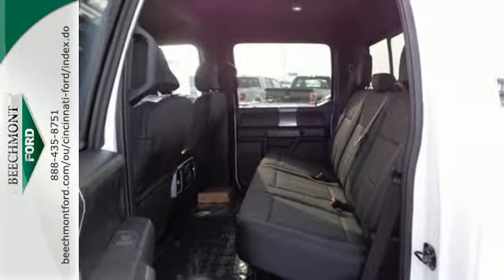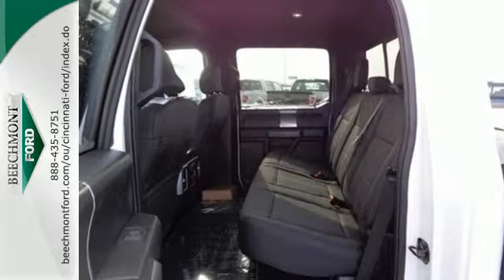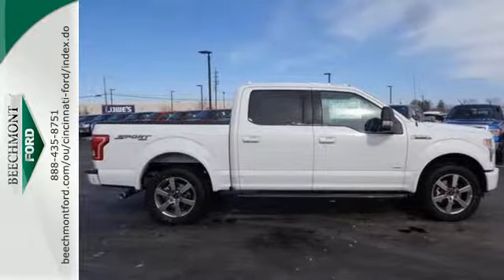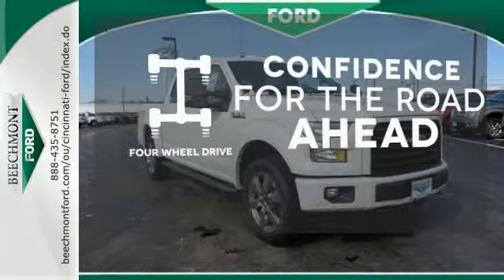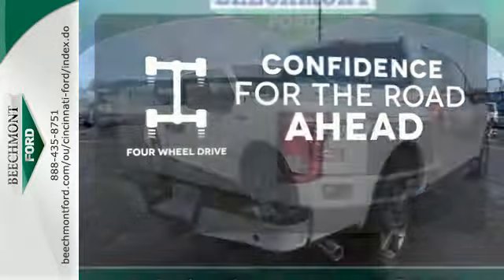It also comes with cargo box tie-downs and lots of places inside the cab to store your tools and gadgets. You wouldn't head to the job site without all the right tools. Be prepared with four-wheel drive.